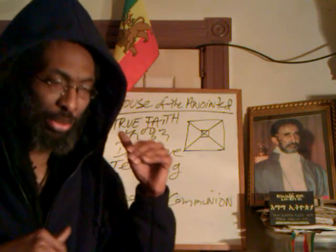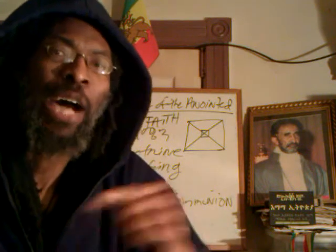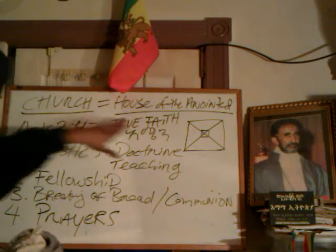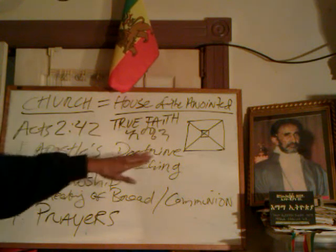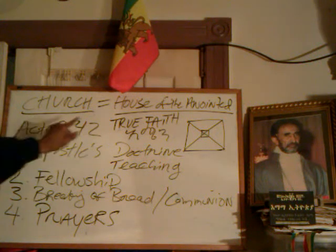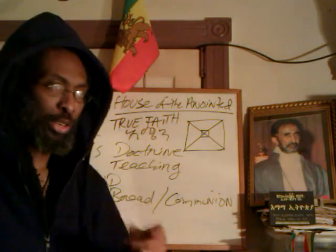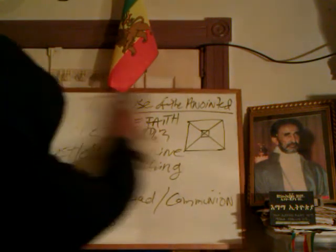How is Hebrew our mother language? How is that our mother tongue? We're going to get into this. We're searching on the church equals the house of the anointed — the true church, the ekklesia. The foundation is that true faith, the apostles' doctrine, the teaching, the fellowship, the breaking of bread, the communion, and the prayers. This is the apostolic order. You can document this in Acts of the Apostles, Chapter 2, Verse 42. In an earlier teaching video that we posted, we went into more detail in a two-part series on Rastafari Church 1 and Rastafari Church 2.